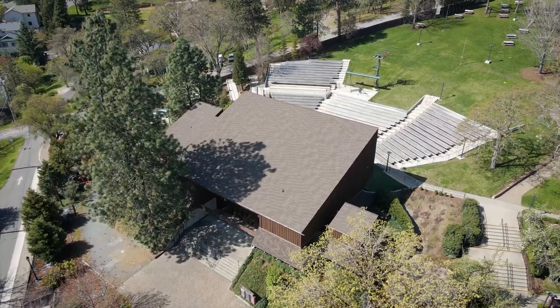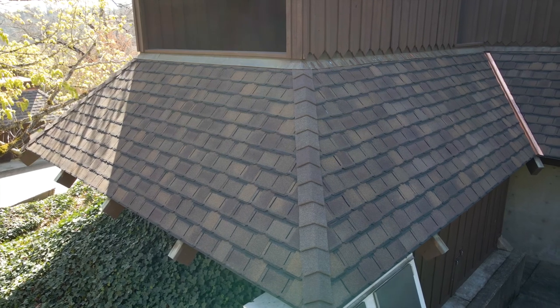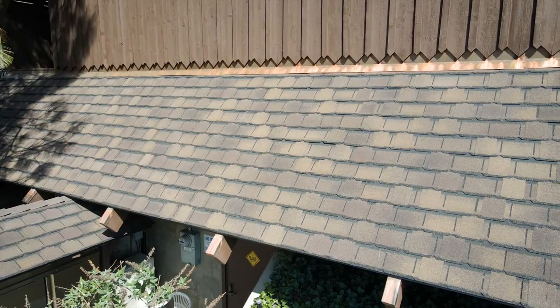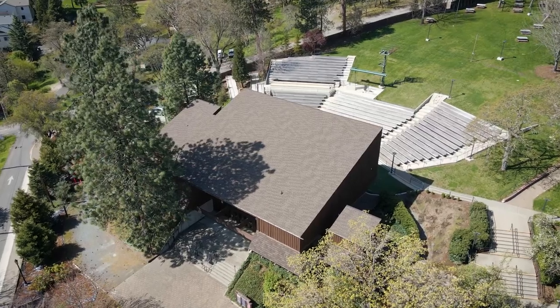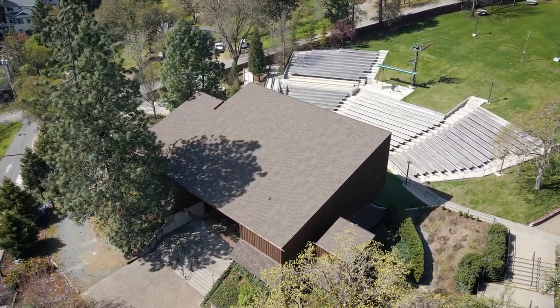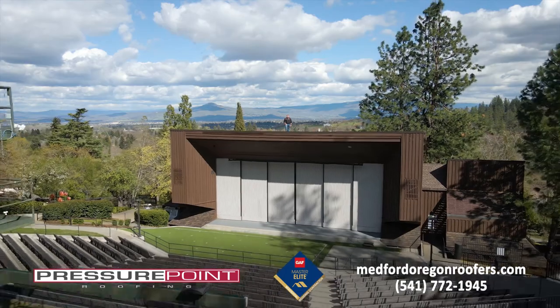I hope that as you come to the shows at BRIT, you can appreciate the details and the effort that went into putting this roofing system together — not just from the Pressure Point side, but the cost and expense that BRIT invested to continue having a venue that provides a nice environment for shows and at the same time protects their investment. Everybody knows that costs have gone up a lot, and we really appreciate the opportunity to have gained their trust for this project.